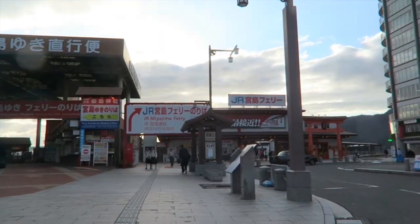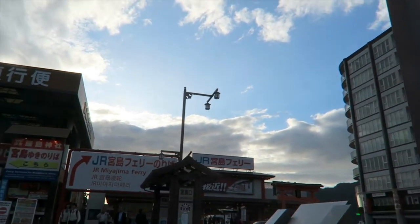We're going to take a ferry to get to Miyajima because it's an island. If you have a JR pass, there's a ferry that you can take for free — just show your pass.